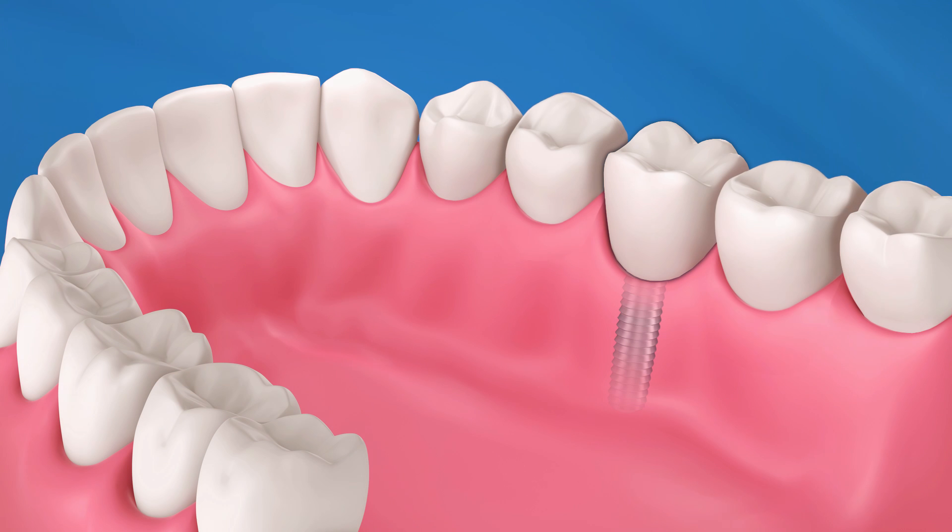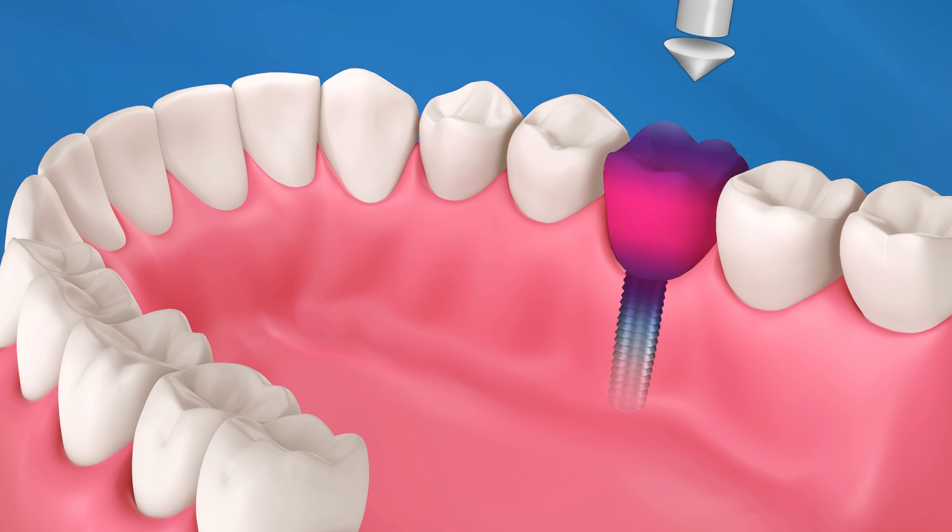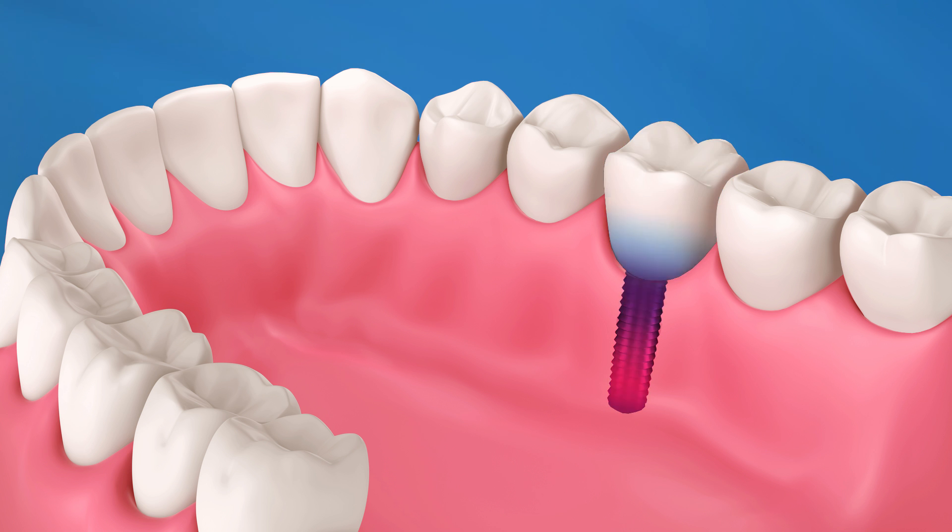Since there is no periodontal ligament, the implant is static and does not move like other teeth. Forces are directed into the restorative material and from there into the implant.